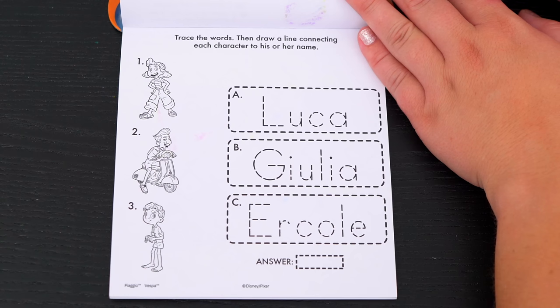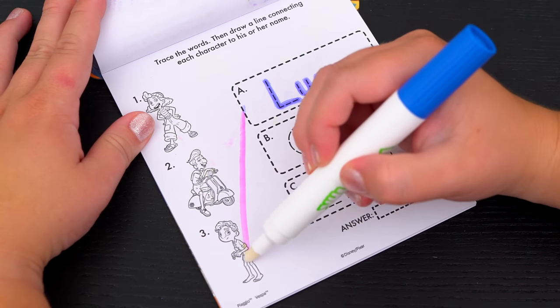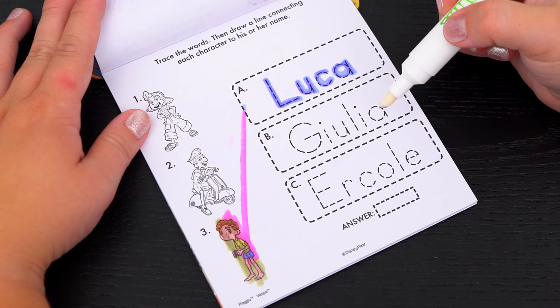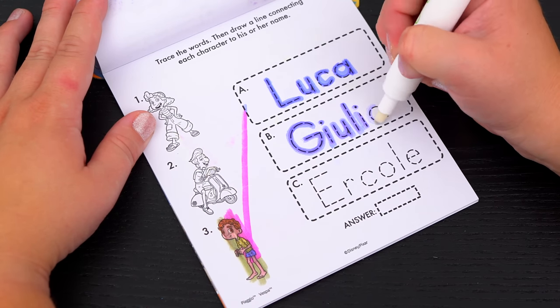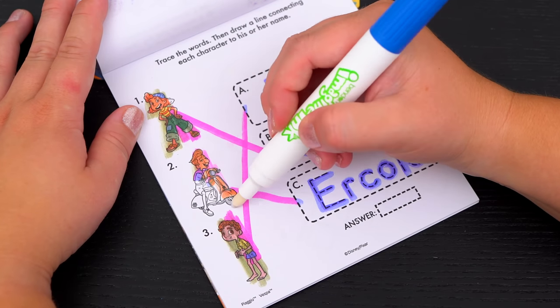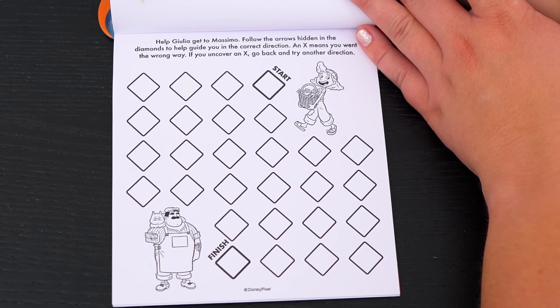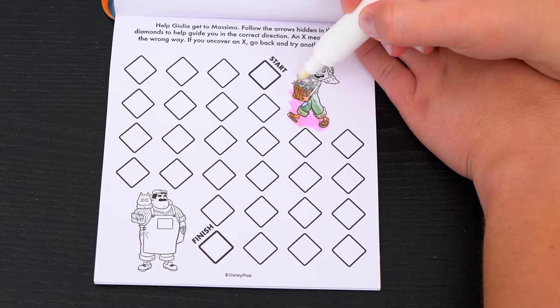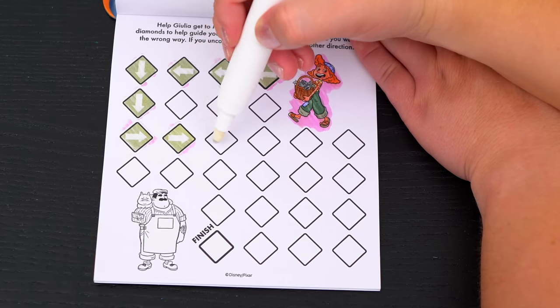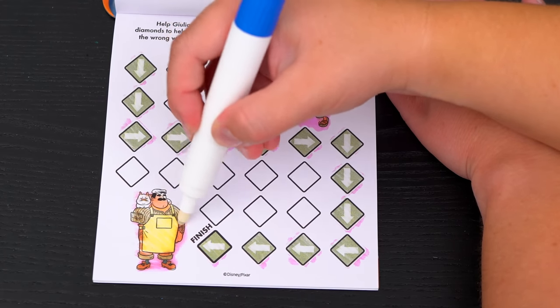Trace the words, then draw a line connecting each character to his or her name. Our first name is Luca, the next name is Julia, and the last name is Ercole. Awesome! Help Julia get to Massimo. Follow the arrows hidden in the diamonds to help guide you in the correct direction. An X means you went the wrong way — if you uncover an X, go back and try another direction. Okay, we'll start here. Yay, we did it!